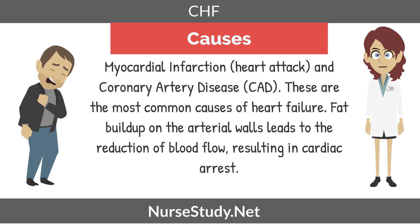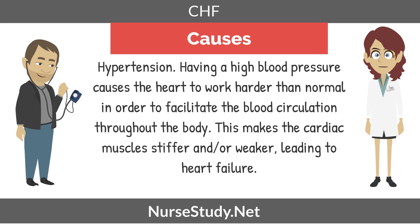Now we're going to move into some of the causes of heart failure. The first one being a heart attack or an MI. Coronary artery disease, also known as CAD, are the most common causes of heart failure. Fat buildup in the arterial walls leads to reduction of blood flow, resulting in a cardiac arrest. Other causes could include hypertension. Having high blood pressure causes the heart to work harder than normal to facilitate blood circulation throughout the body, making the cardiac muscles stiffer and/or weaker, leading to heart failure.